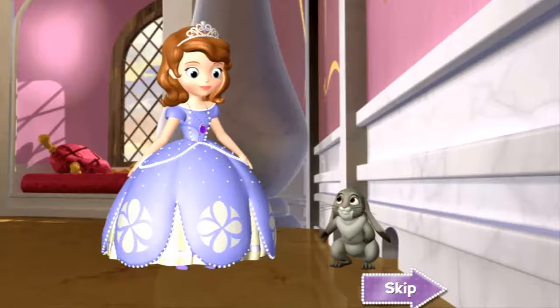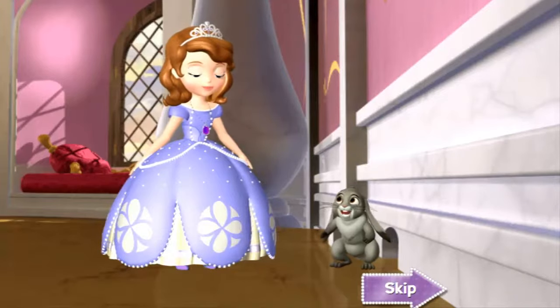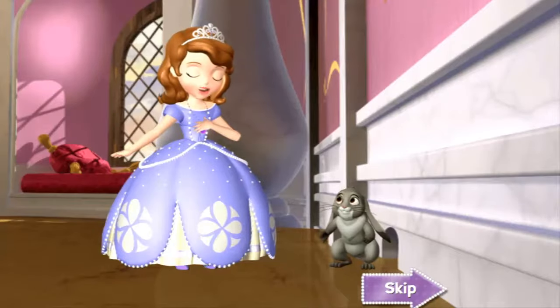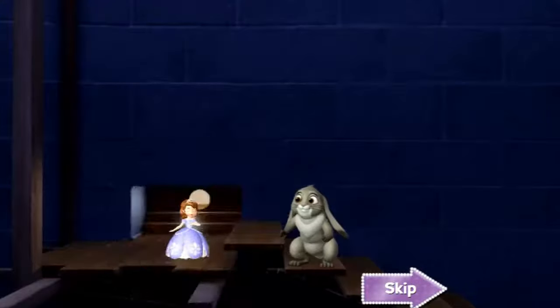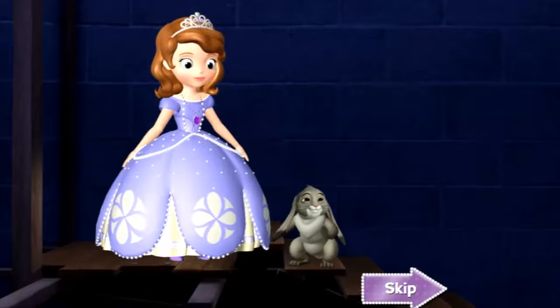Let's head to the Secret Passageway. Wait — how are you going to fit in there, Soph? My amulet gave me the power to shrink, remember? Then let's go. Shrink away, Princess. I wish to be small. I wish to be big again. Man, it is dark in here.